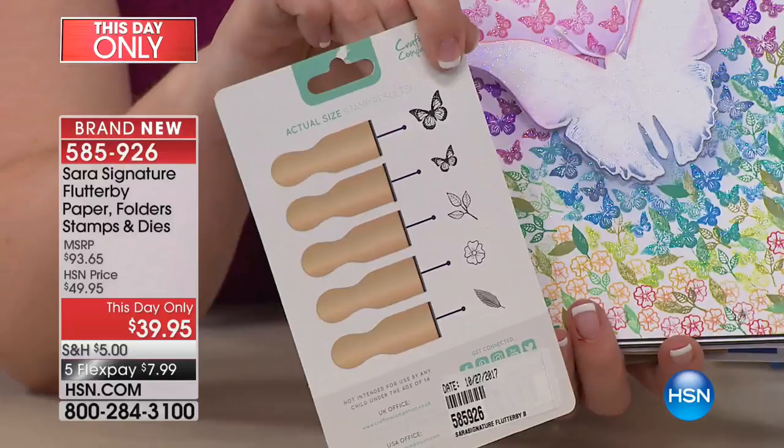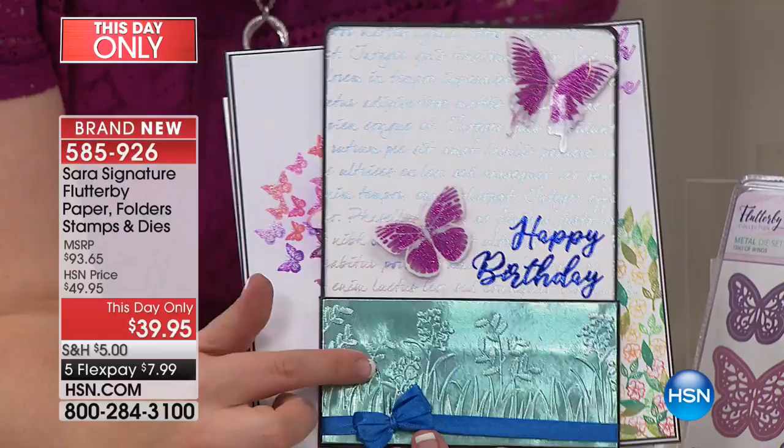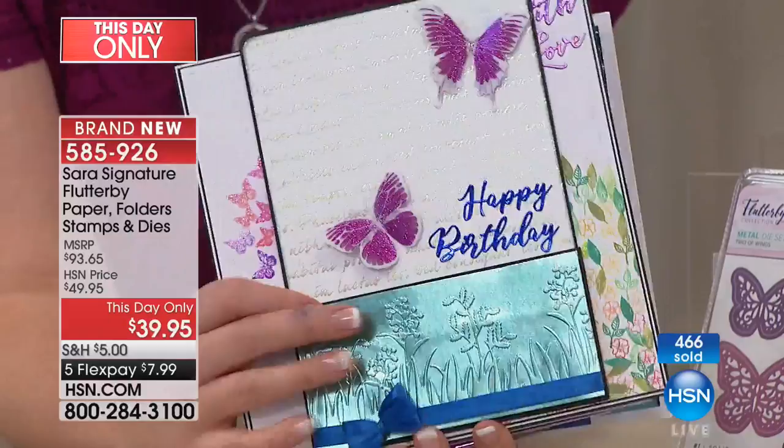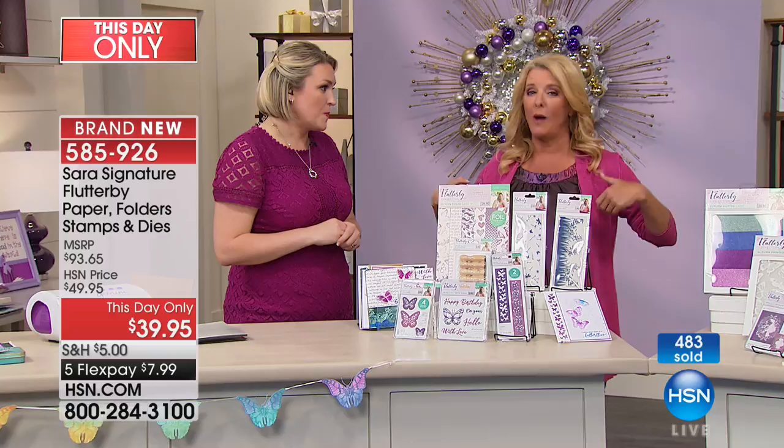We have so many extra pieces that go with it. I've just seen how many of you bought this in the first couple of minutes — almost 500 and counting. This is your first time seeing it, and it's very limited. The This Day Only price is only good for this hour — you have to go now or it's going to sell out. At midnight it jumps to $49, and this is almost a $100 value.